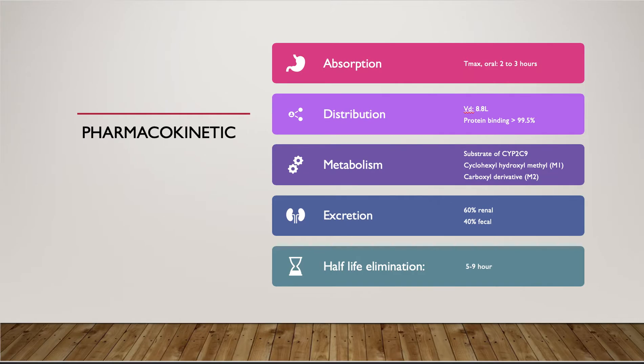For absorption after oral administration, glimepiride is completely absorbed from the GI tract and it takes 2 to 3 hours for the drug to reach its peak plasma concentration. Its volume of distribution is 8.8 liters, with protein binding of more than 99.5 percent. Glimepiride is completely metabolized by CYP2C9 via oxidative biotransformation.